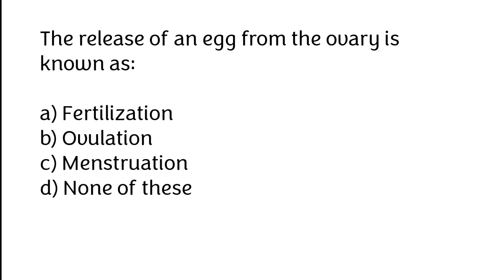The release of an egg from the ovary is known as: A. Fertilization, B. Ovulation, C. Menstruation, D. None of these. The correct answer is option B: Ovulation.